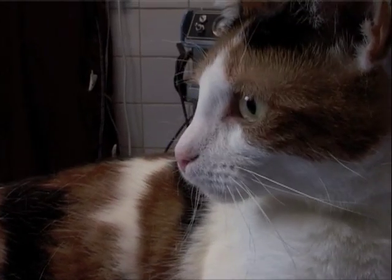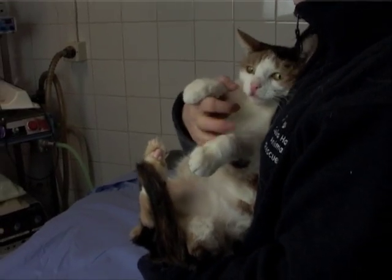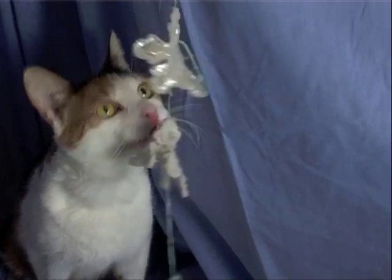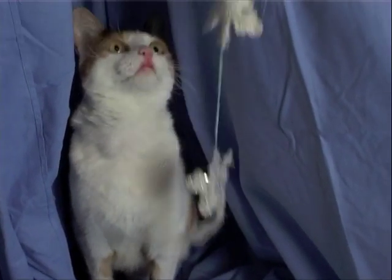Her owners feel they can't manage her like this, because she has to be an indoor cat, really. And they couldn't do that — they've felt they can't cope with a cat that has to be inside all the time. But she's so lovely and she so deserves a chance. We'd love someone to take her where she can be inside. She loves other cats too — she'd love a friend.